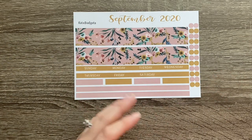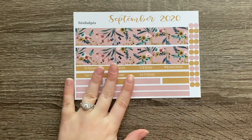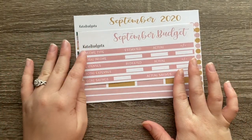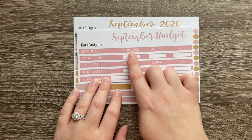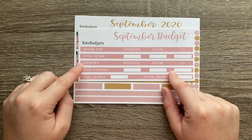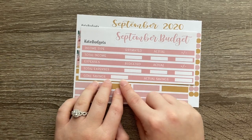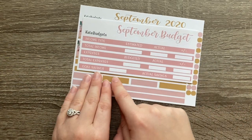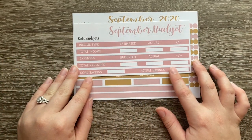That's the monthly spread layout part. If you've watched my videos, you know I also do a monthly budget and then a paycheck budget. Along with that, she sent me the budget kit for September — this same really pretty dusty pink color. It has 'September Budget,' and then it has income with estimated, actual, and difference columns, a total income strip, the same thing for expenses, total expenses. The only difference — and I actually like this a lot better — is how she lays out the savings line: a goal for savings and then what you actually ended up saving, which is simpler and more straightforward.